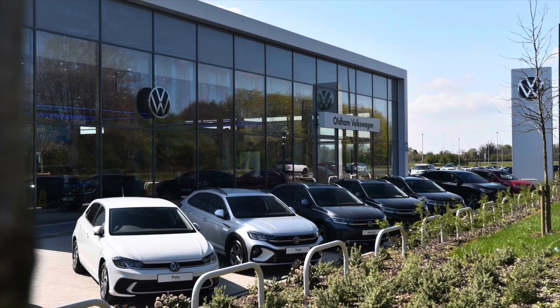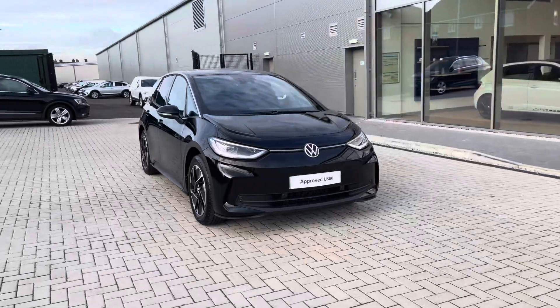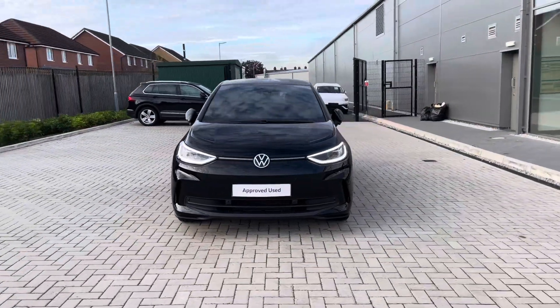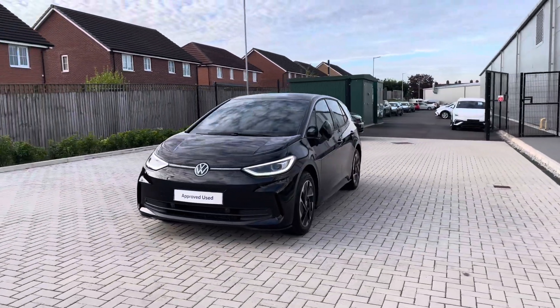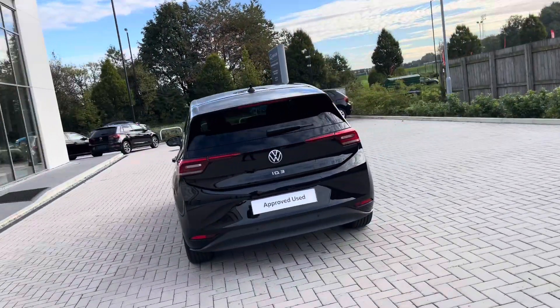Hello from Olden Volkswagen. My name is Dylan and today I'm going to be showing you around this approved used Volkswagen vehicle. The ID.3 Pro Match 58kW, with a whopping 204PS, comes available at Olden Volkswagen in a Grenadilla black metallic finish, and it looks remarkable.